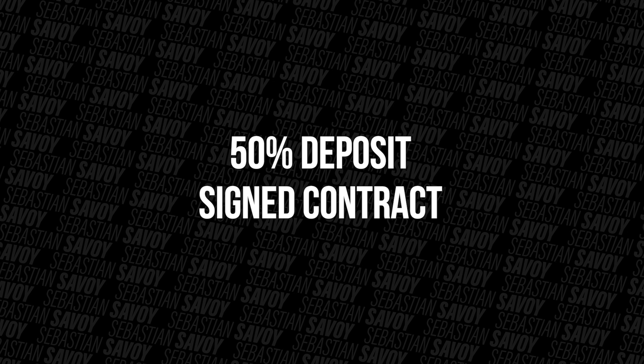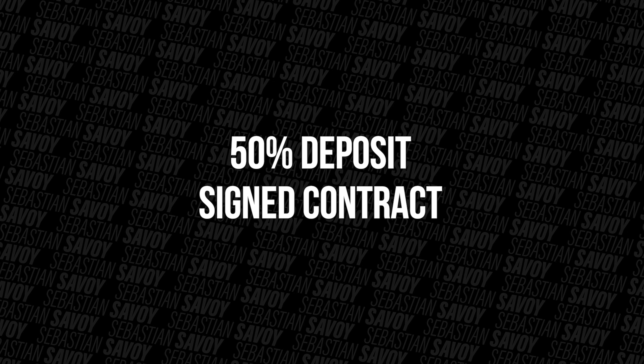So remember: always ask for a deposit of 50% and a signed production agreement — no exceptions. You always want to be clear and straightforward, especially when it comes to the terms of payment. That way you'll be able to focus on creating your best work instead of worrying about outstanding payments.